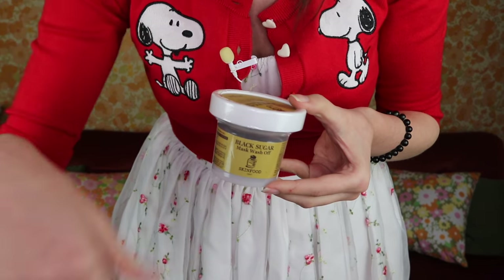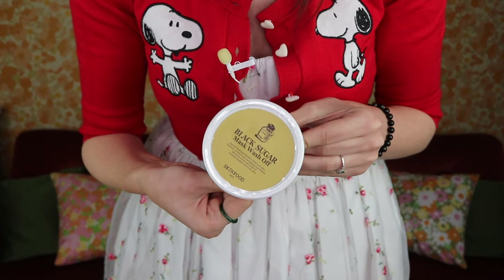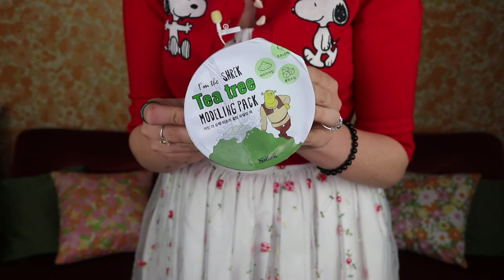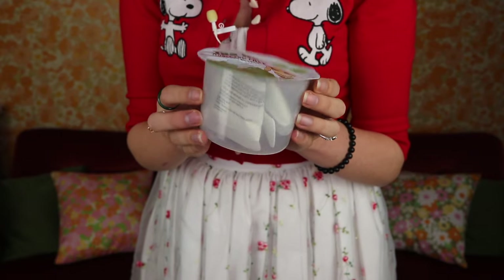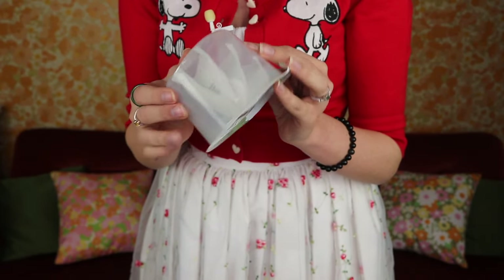Besides the Lindsay modeling masks I got the I'm the Shrek tea tree modeling mask, which I actually used on the trip and found really lovely and calming, so I picked up another one. Then I got some JM Solutions hydrogel under-eye patches, which I've used before, and some lip masks — I believe the brand was Coco Style.